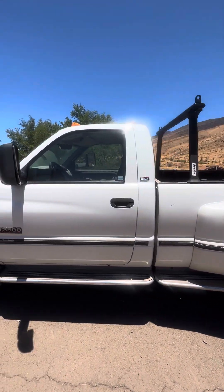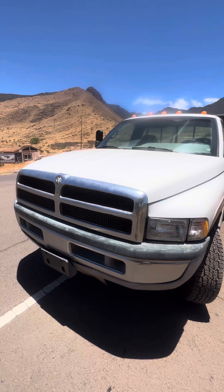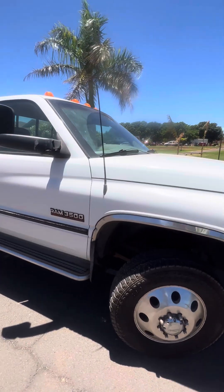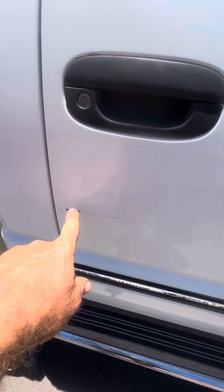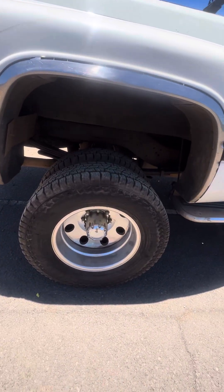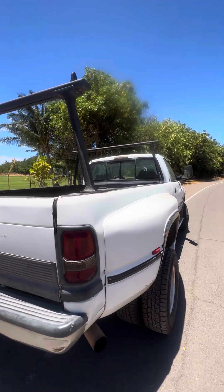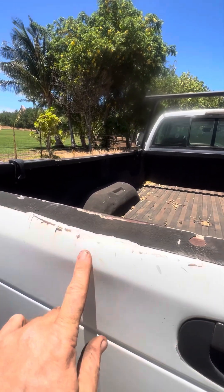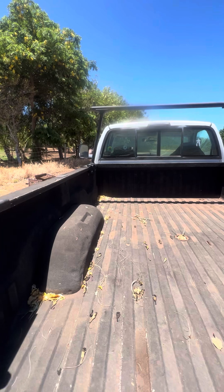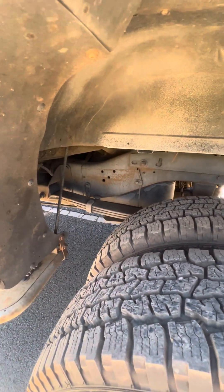1996 Dodge 3500 Cummins diesel walk around the truck. Small scratches in the paint here and here. Fenders are in good shape. Tires are probably about 10,000 miles on them. The tailgate has a dent right here, small surface rust on the gate, nothing major. The frame is straight.